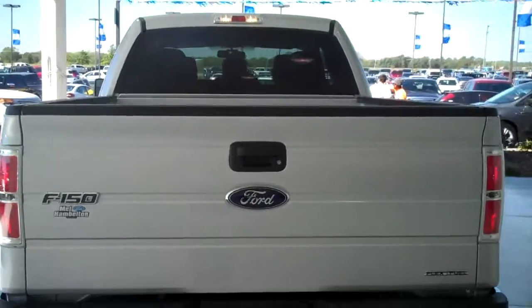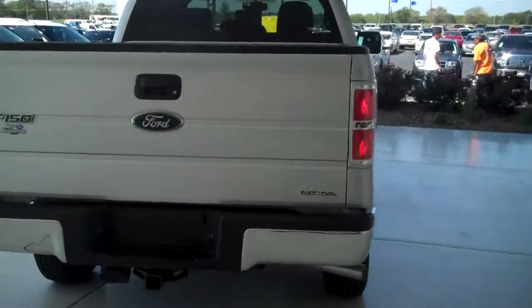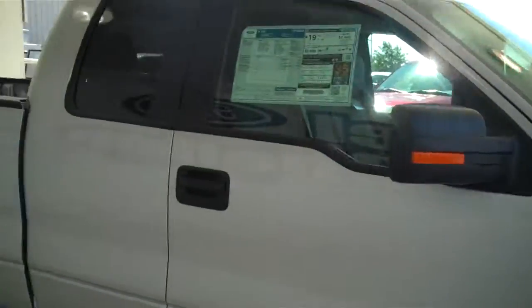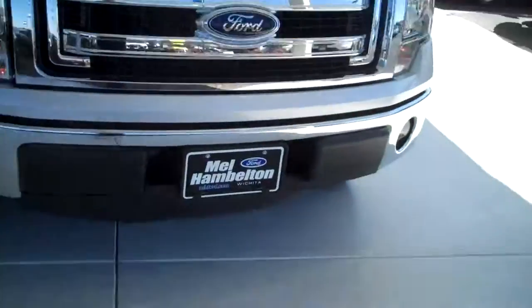You can see this vehicle in all of our inventory at mhford.com, or come out and see us in person at the big corner of 119th and Kellogg's. That's Mel Hamilton Ford. Thanks for looking. Thanks for listening.